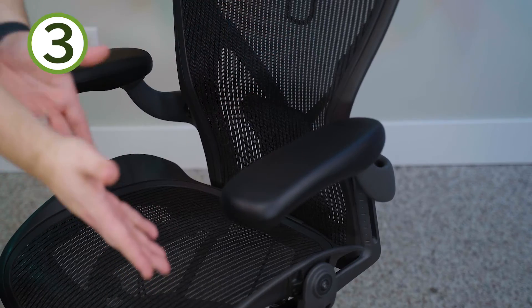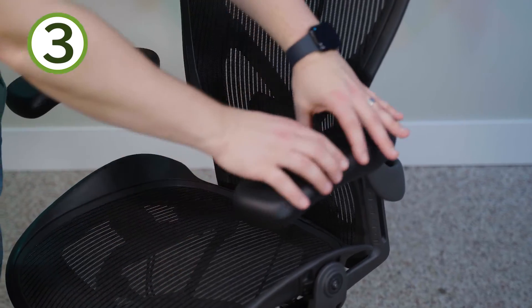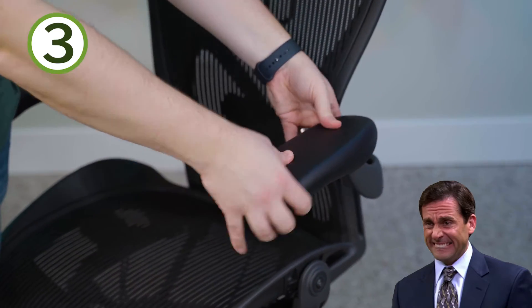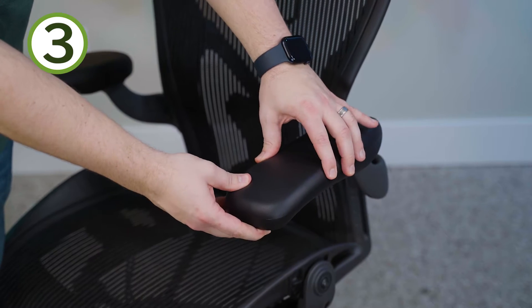Number three: arm pad comfort. The Herman Miller Aeron chair has one of the bigger arm pads that we see in most high-end office chairs, and I love it. It's big, it's thick, it's cushiony, it feels nice, it's very supportive. You can really move around and it supports you no matter where you are. I think Herman Miller knocked it out of the park with the arm pad design — that's one of the major pros in my book on the Aeron chair.